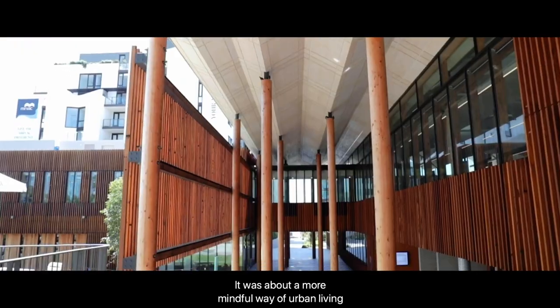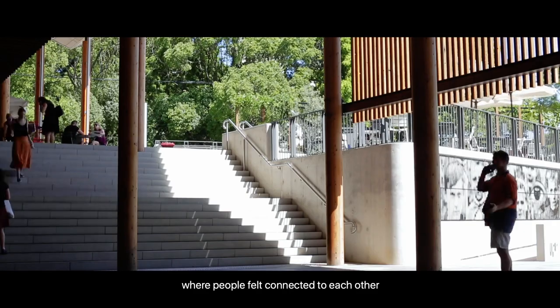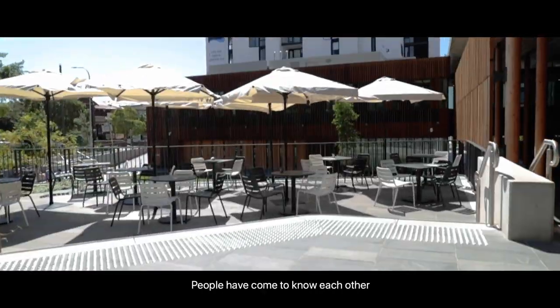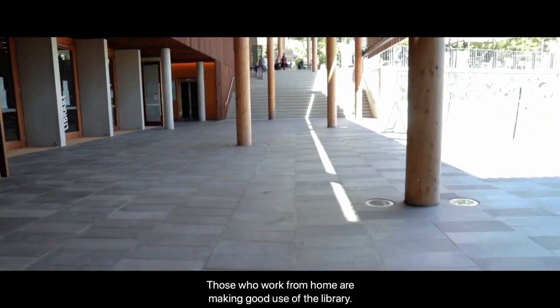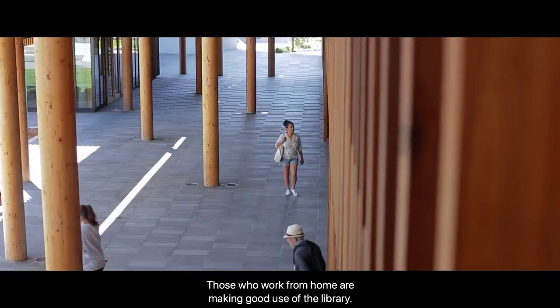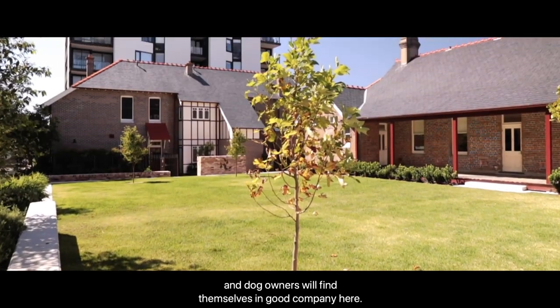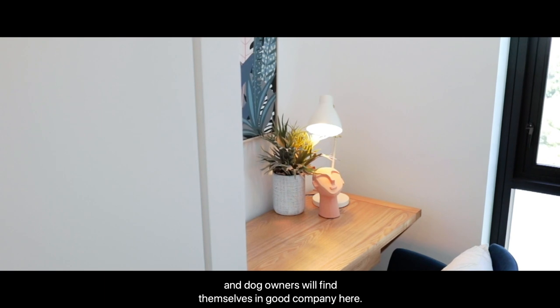It was about a more mindful way of urban living where people felt connected to each other and the wider community, and that is exactly what we have seen happen. People have come to know each other. Those who work from home are making good use of the library. Young families with children have a playground right on their doorstep, and dog owners will find themselves in good company here.